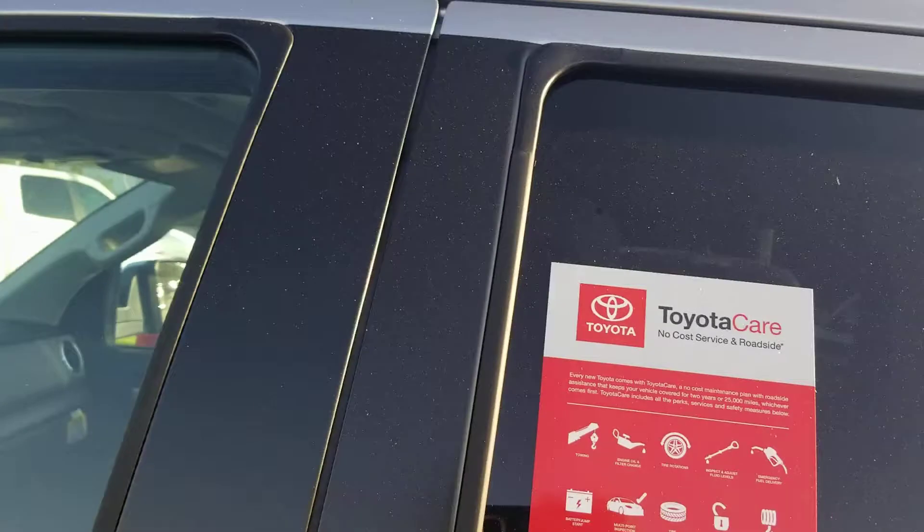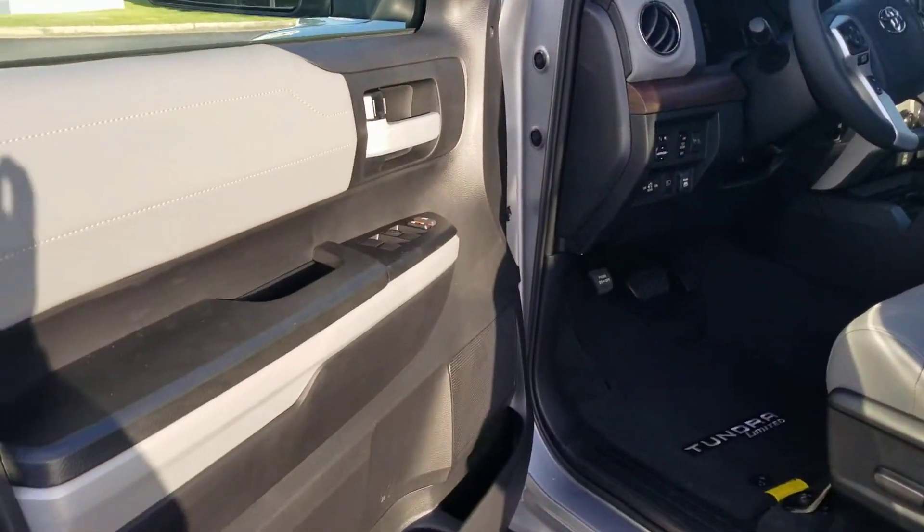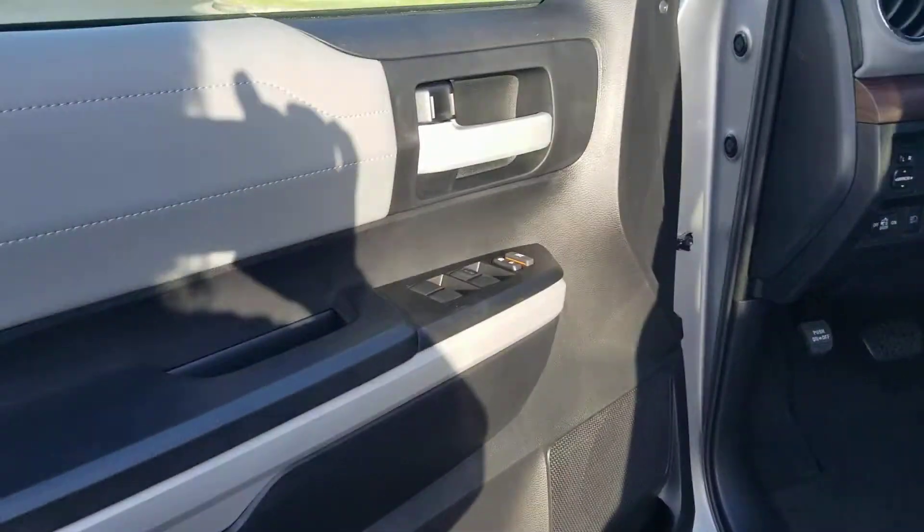No-cost service for 25,000 miles and roadside assistance along with much more. Inside you've got the beautiful leather interior. You've got the two-tone black and the gray.